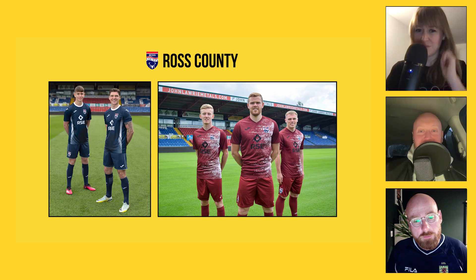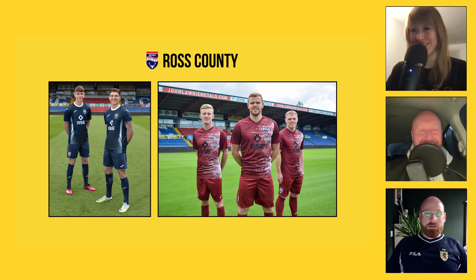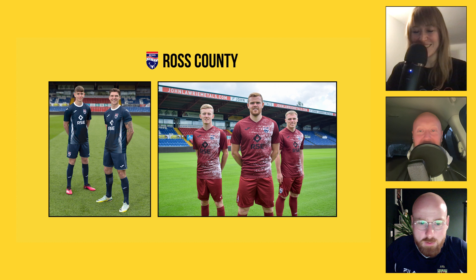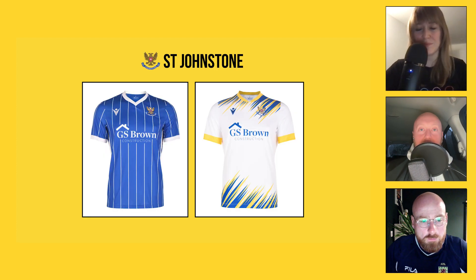Ross County — much of a muchness. The home one is just a very standard classic Ross County top — nothing offensive. The away kit looks like a maroon colour where somebody's left a paint roller wrapped up in it, or like seagulls have been flying over the kit line. The black logo doesn't make sense at all against it — just peculiar.